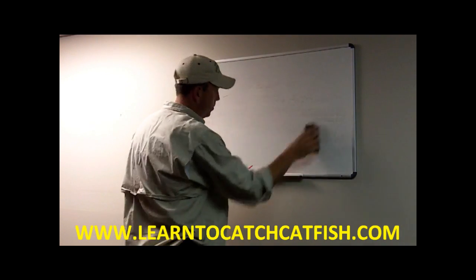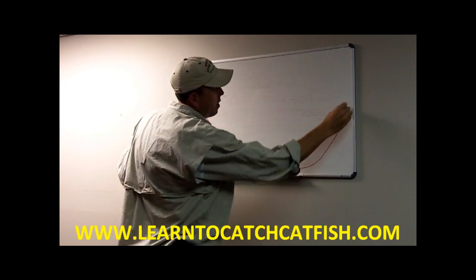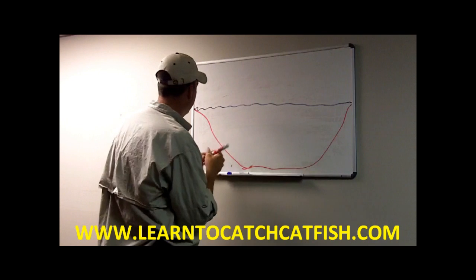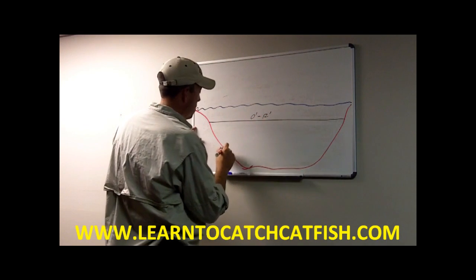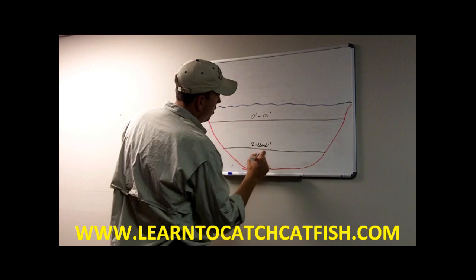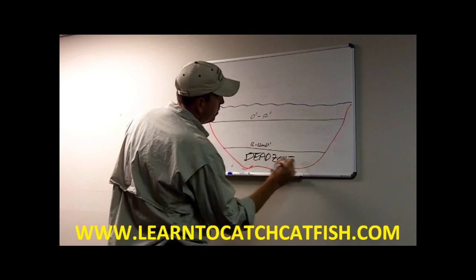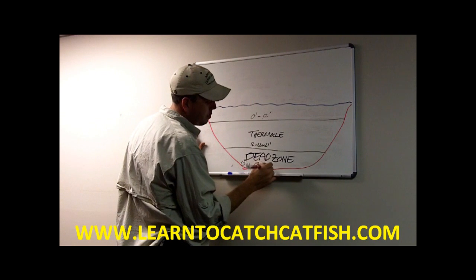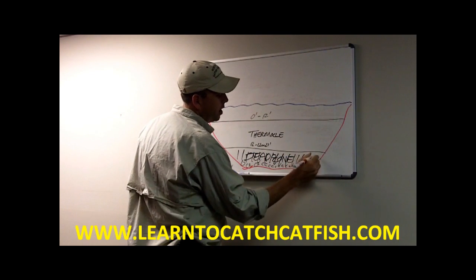If you remember back from the thermocline video, we talked about the effects of the thermocline on the water. We had zero to 12-foot water, then 12 to 22 or 23-foot water, and then the dead zone — this is where our thermocline exists. All that rotting, decaying matter down on the bottom of the lake sucked all the oxygen out of that water, creating the dead zone.